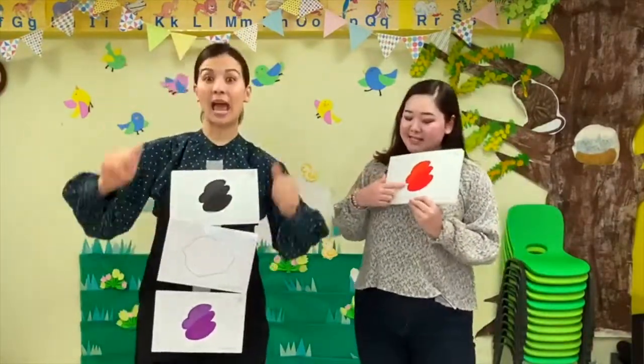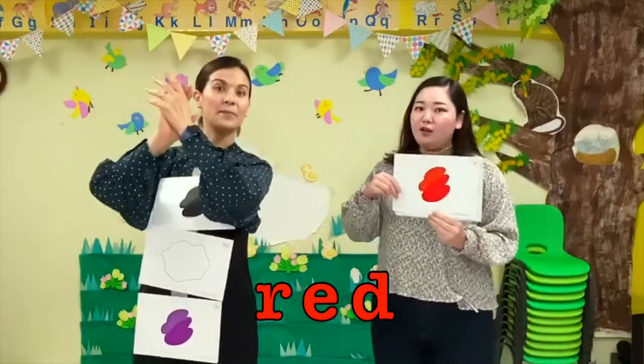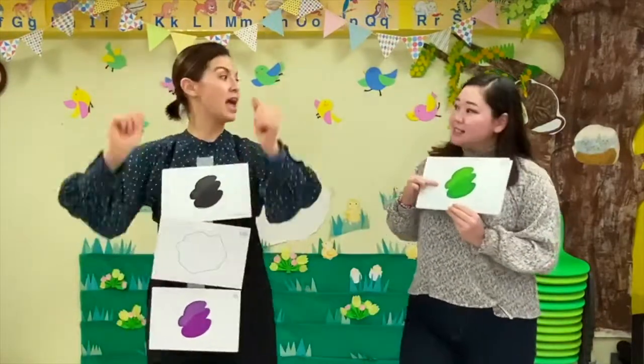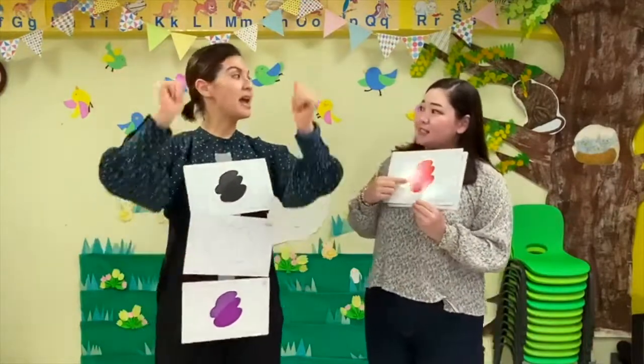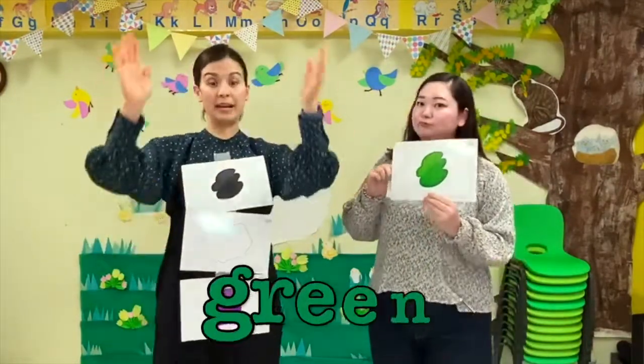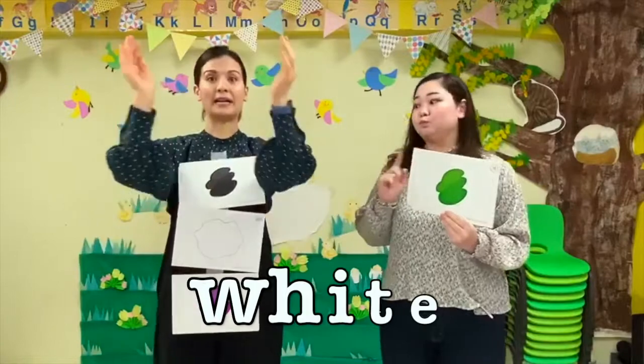What color is this? It's red! What color is this? It's green! What color is this? It's red and green and black and white and purple!